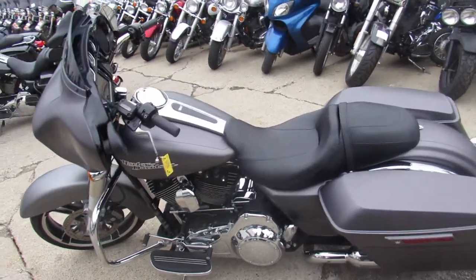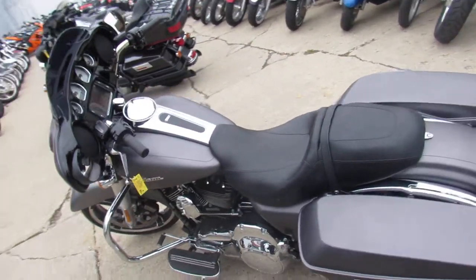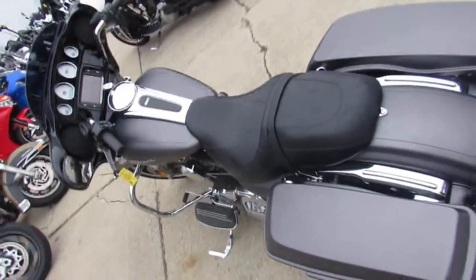We got this thing priced right at $19,990. You guys know this is a $26,000-$27,000 bike new, so you can save thousands.